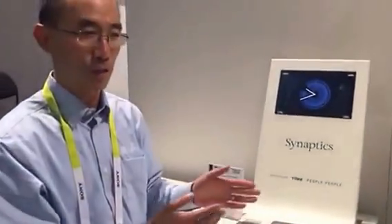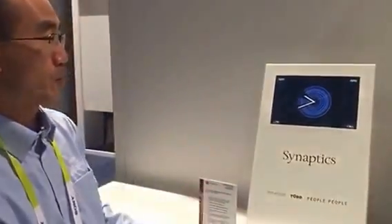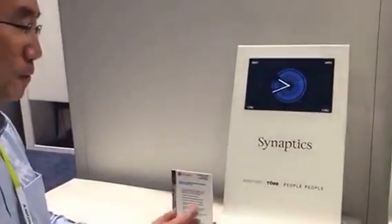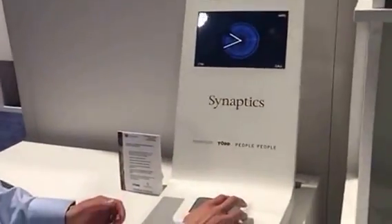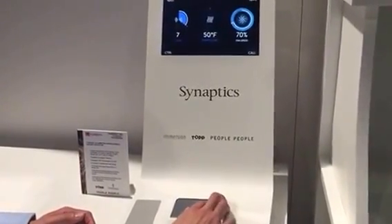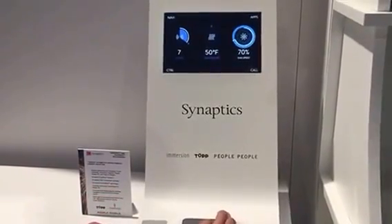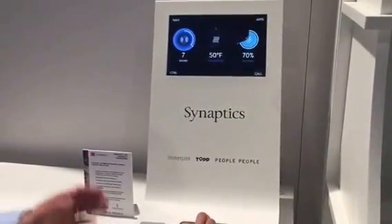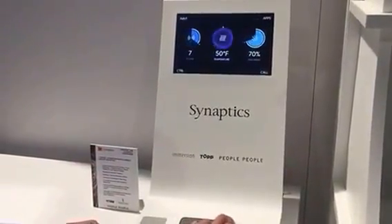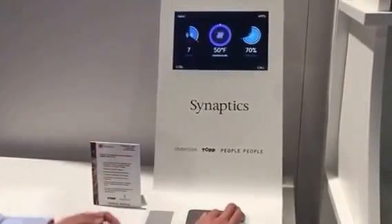What we're here to showcase for Synaptics is the use of gestural input and the possibilities of force input available for our force pad, as well as for a prototype force input touchscreen. As I put my hand on there, you've already addressed one of the key issues of the automotive world in utilizing touch pads, which is lack of acknowledgement. Now we're using force input to actually do the acknowledgement, and the touch is merely a selection mechanism, enhanced by the haptic feedback.